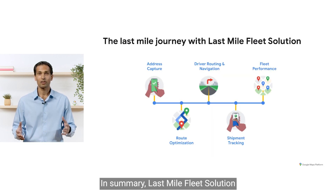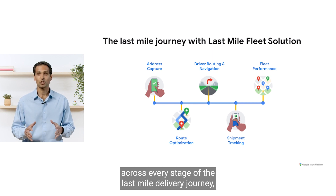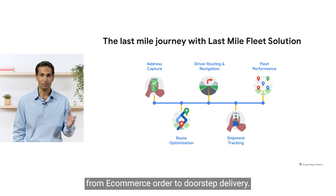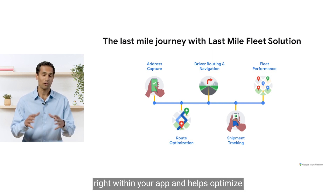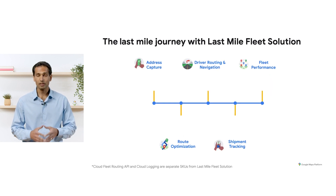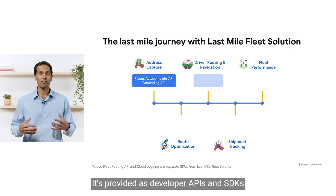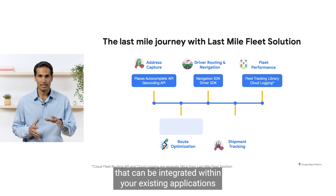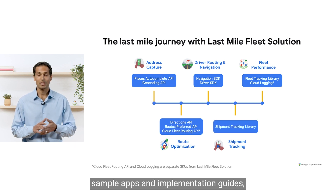In summary, Last Mile Fleet Solution allows your business to optimize across every stage of the last mile delivery journey, from e-commerce order to doorstep delivery. It helps you create exceptional delivery experiences for consumers, keep your drivers on track right within your app, and helps optimize your fleet's performance and planning. Last Mile Fleet Solution was designed with flexibility in mind — it's provided as developer APIs and SDKs that can be integrated within your existing applications and systems, with robust developer documentation, sample apps, and implementation guides.